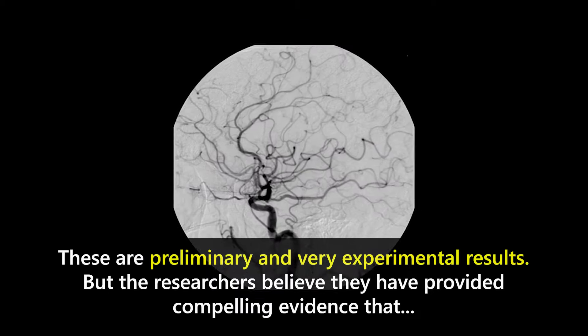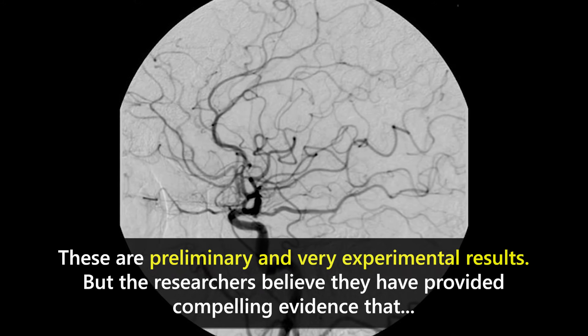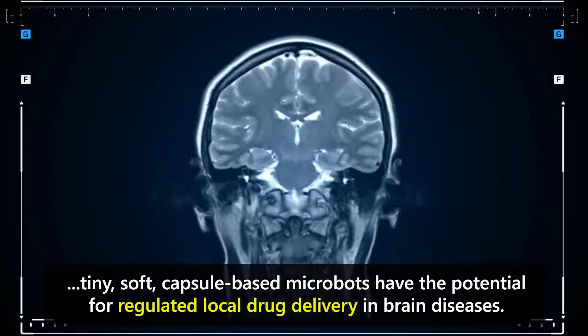These are preliminary and very experimental results, but the researchers believe they have provided compelling evidence that tiny, soft, capsule-based microbots have the potential for regulated local drug delivery in brain diseases.